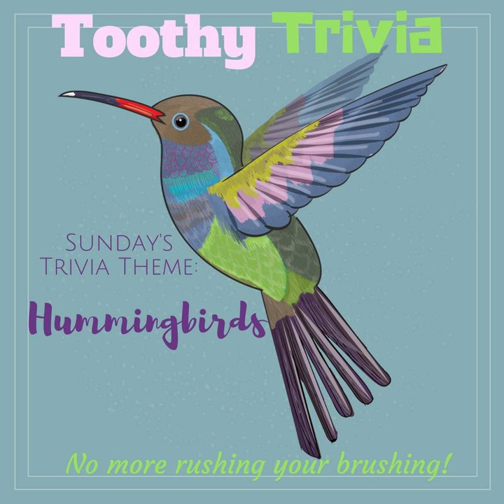Hummingbirds have no sense of smell, but they have very good eyesight. They can see every color we can, and their eyes can process ultraviolet light, which means they can also see some colors we can't.